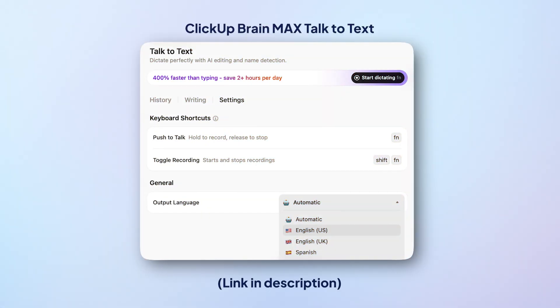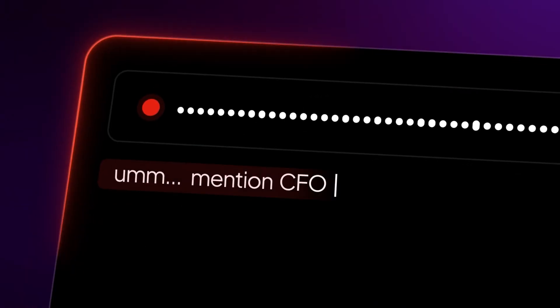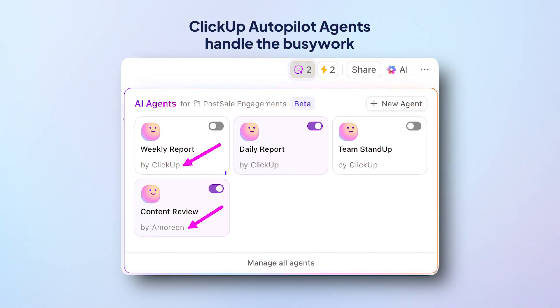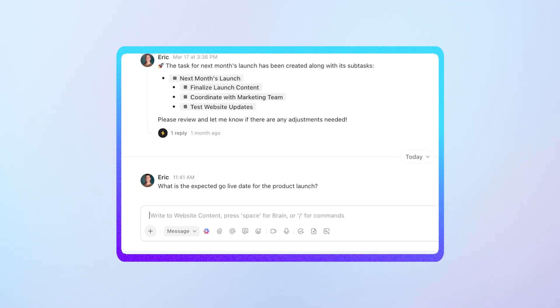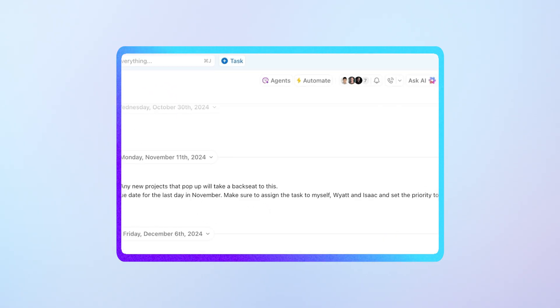If you're on desktop, you can even use the Brain Max AI super app with talk-to-text to transcribe your voice notes into notes and to-dos. No typing needed. And coordinating updates for reports as an EA is such a time sink — well, you can use autopilot agents to handle that now. They listen in for relevant activity across your workspaces, scan your docs, tasks, comments, and messages, and just draft the reports for you.